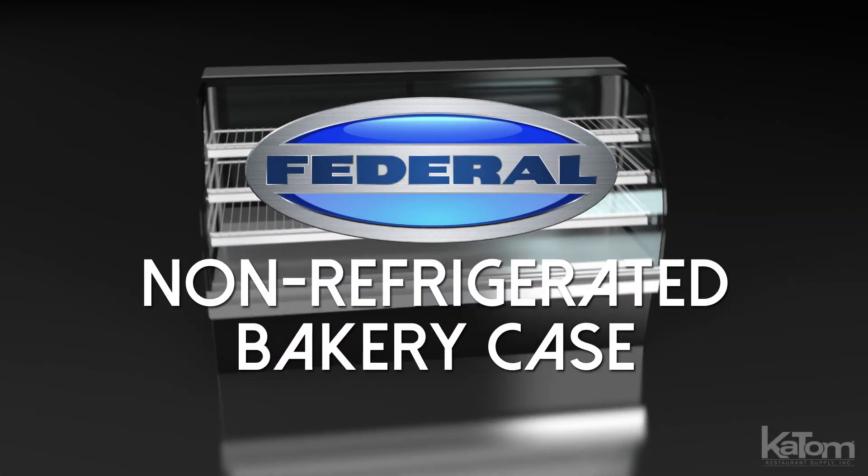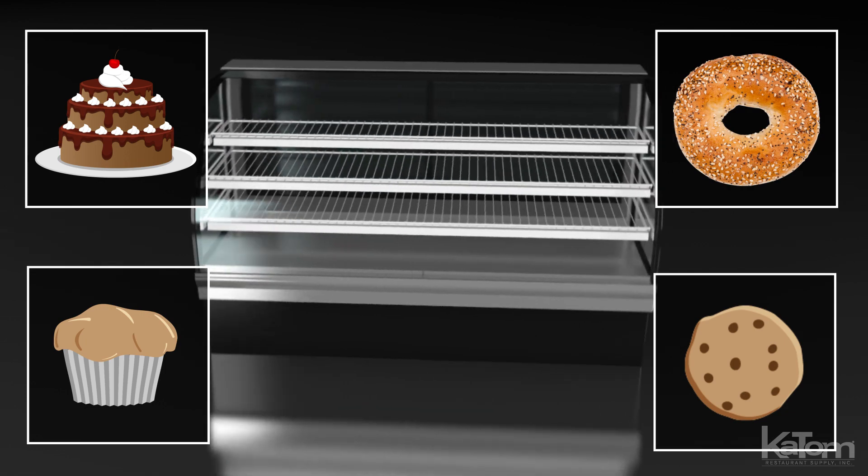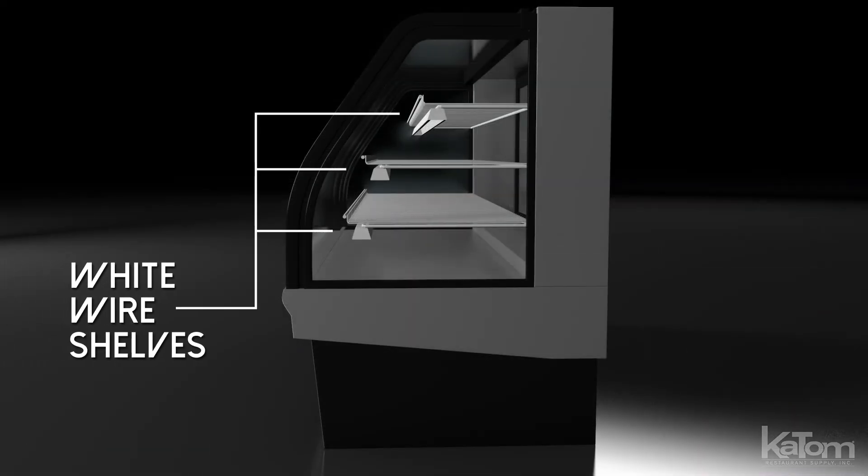This Federal non-refrigerated bakery case is ideal for displaying cookies, cakes, muffins, and bagels. Its three white wire shelves can be raised, lowered, or tilted to accommodate a variety of baked goods.